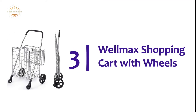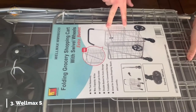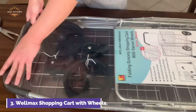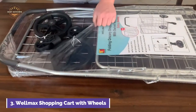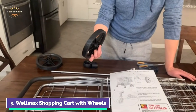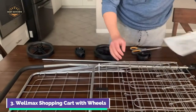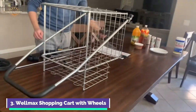At number 3, the Wellmax Shopping Cart with Wheels. This shopping cart folds up to fit in any household. The Wellmax Shopping Cart is lightweight and sturdy, and can hold up to 66 pounds. This cart folds flat so it doesn't take up too much space in your home or apartment. Wellmax is committed to efficient and functional design. This cart is made from premium metal materials and has been designed to withstand the most severe wear and tear. It's your best choice for shopping no matter where you are — the Wellmax Shopping Cart is able to go anywhere you want.